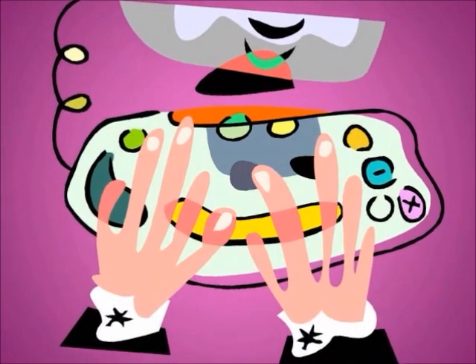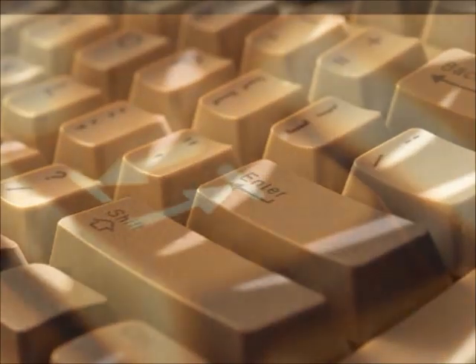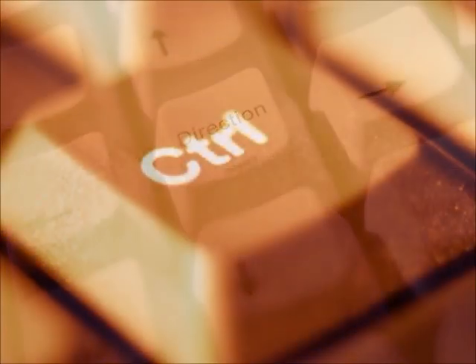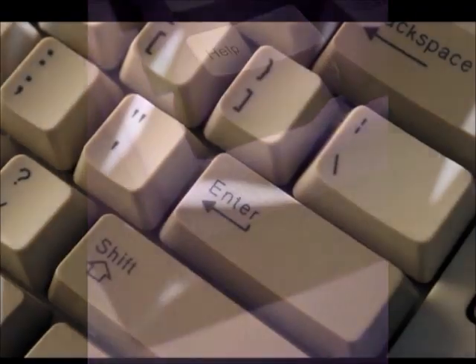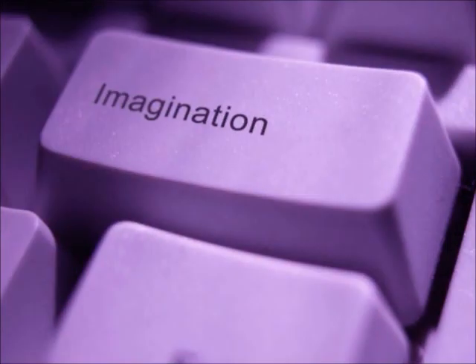The same concept holds true for learning the touch method of keyboarding. We are in the midst of the digital age, and as such, students of all ages need to become familiar with how to use technology. One of the most basic skills that students need to learn is how to type letters on the keyboard without looking at their fingers or even thinking about where the keys are. Being able to type with fluency will allow these students to focus on the content and format of what they are typing, and will allow them to use technology more efficiently.